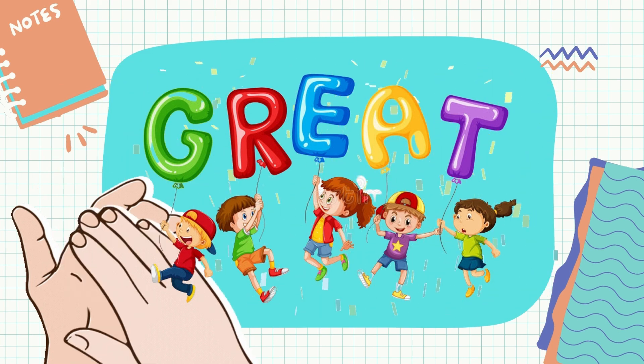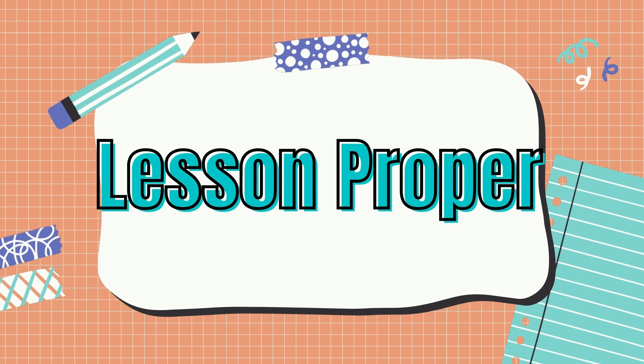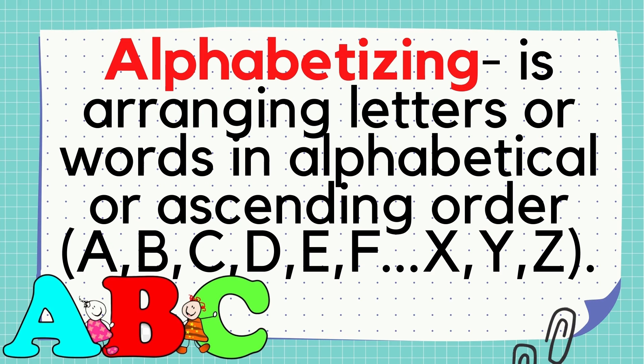Were you able to arrange the words? So great! But if you get confused and don't understand how we arrange the words, let's find out how. So class, what we have done with our activity a while ago is what we call alphabetizing. Let's define what alphabetizing is first. Alphabetizing is arranging letters or words in alphabetical or ascending order. Basically, alphabetizing is arranging the words in alphabetical order which starts with letter A and the last letter will be letter Z.